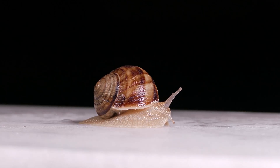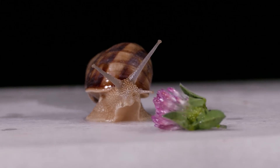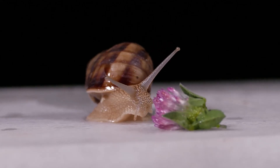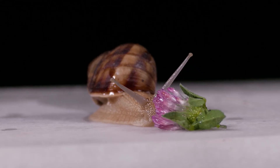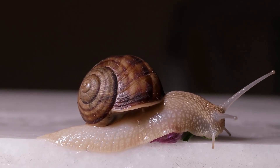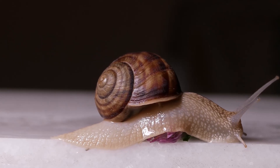If you place a snail on a glass slide and look from beneath, you will see a muscular organ which helps the snail in locomotion. This is known as the foot. The foot provides wave-like movements which propel the body of the snail forward.